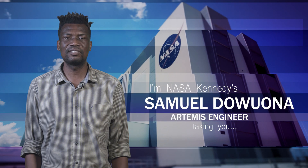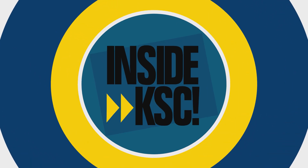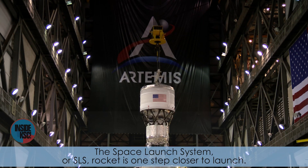Hi, I'm Nasser Kennedy Samdewana, and I'm taking you inside KSC. The Space Launch System, or SLS, rocket is one step closer to launch.